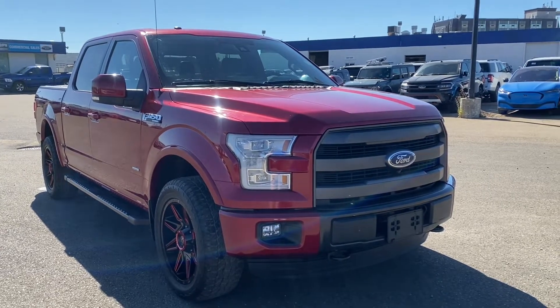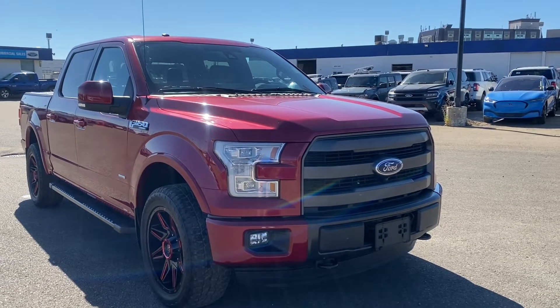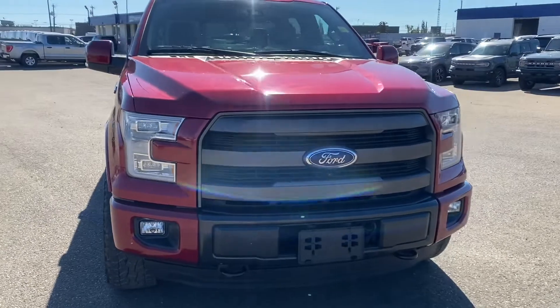Welcome to Freedom Ford. Today we have a ruby red metallic 2015 F-150 Lariat 4x4 with a 3.5 liter V6 six-speed automatic engine.